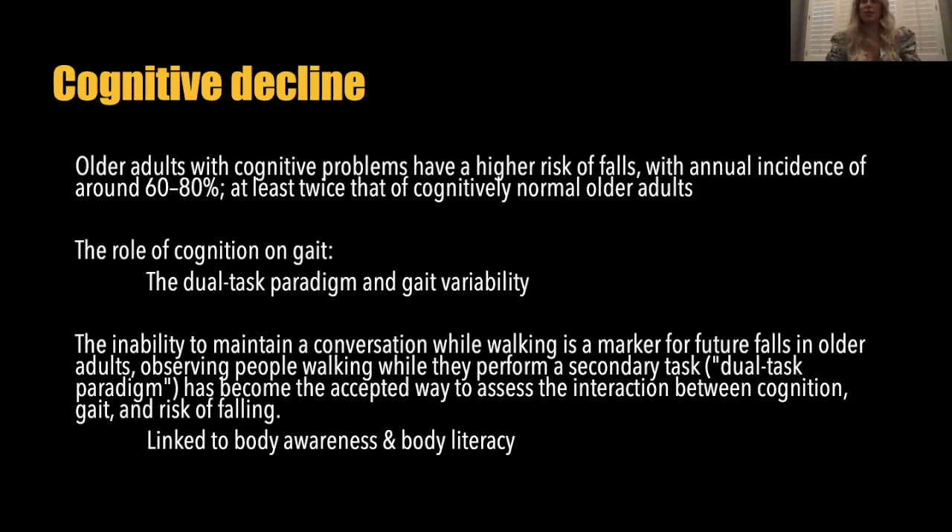Older adults with cognitive problems have a higher fall risk — an annual incidence of around 60 to 80%, which is twice that of cognitively normal older adults. There is an association between fall risk and cognitive decline, and where I'm looking at that association is through the ability to dual task. There is also a parallel decrease in sensory perception and mind-body awareness with cognitive decline. You'll actually start to see a decreased sense of I am alongside cognitive decline. Maintaining the I am mind-body connection is a way to protect cognitive function with age.